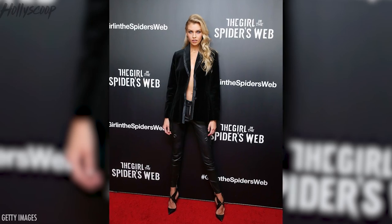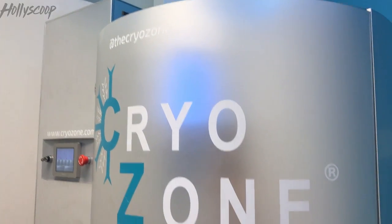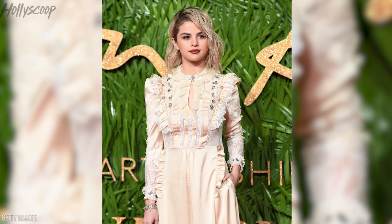Let us know what you think about all of these trends. What do you think about velvet? What do you think about cryotherapy — do you want to try it? Did Devin inspire you like she inspired me? And last but not least, what do you think about the Renaissance-inspired necklines with the sleeves and the waist? Talk it out down in the comments. Don't forget to subscribe and we'll see you guys here next time on Holly Scoops Trending Topics. Bye, guys!